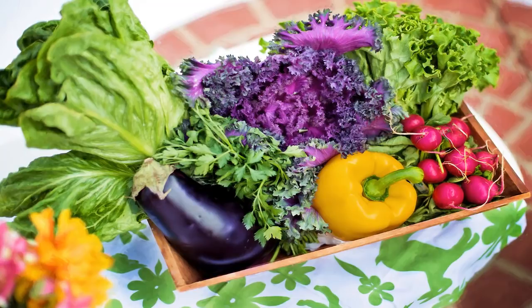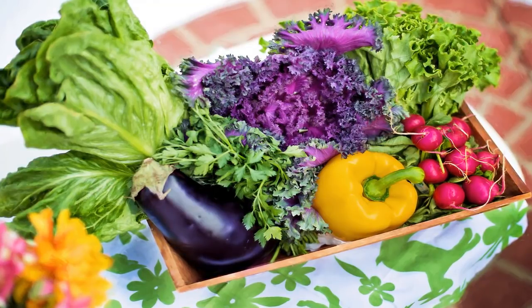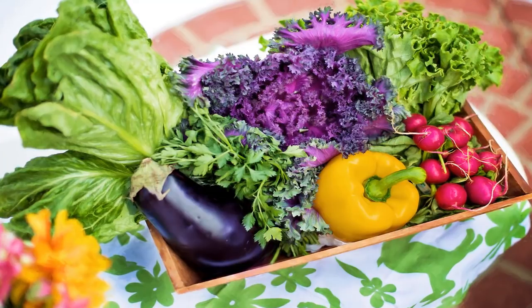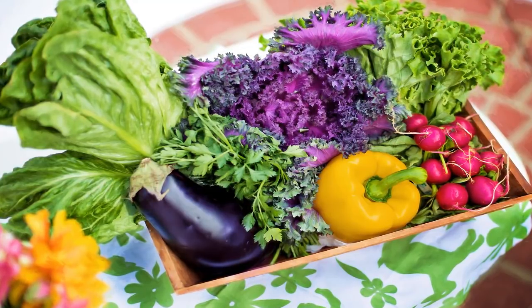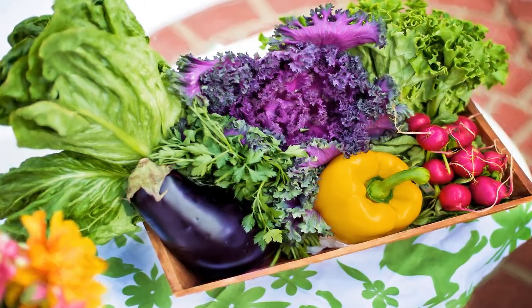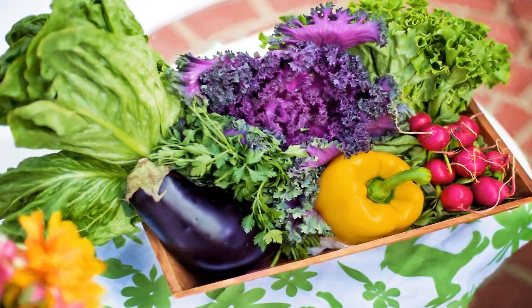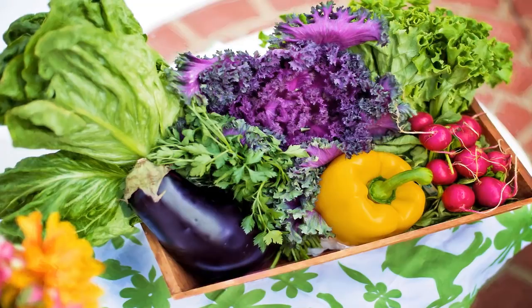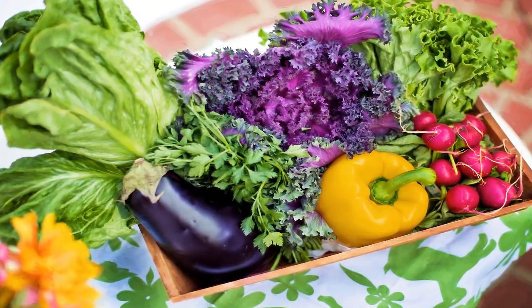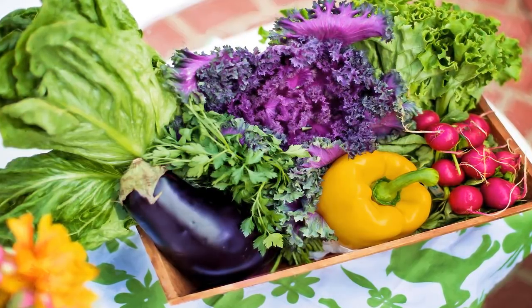Moderating your child's sweet tooth can be tricky, but if you start treating dessert as a special treat rather than a daily habit, you can start building a healthy relationship with desserts and other sugary foods at home. Consider choosing naturally sweetened fruits like raisins, grapes, cherries, apples, peaches, and pears as a healthy alternative to artificially sweetened foods.